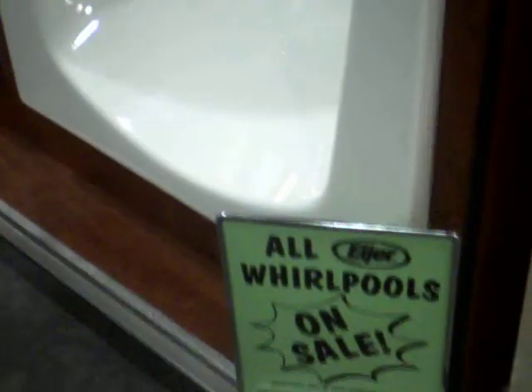We're going to get a customer service representative to help us out here today because I'm kind of lost when it comes to plumbing. I don't know what the hell I'm doing.